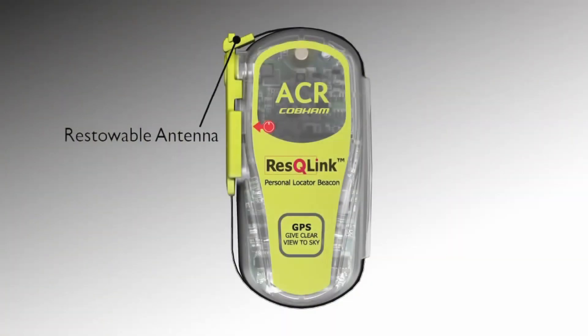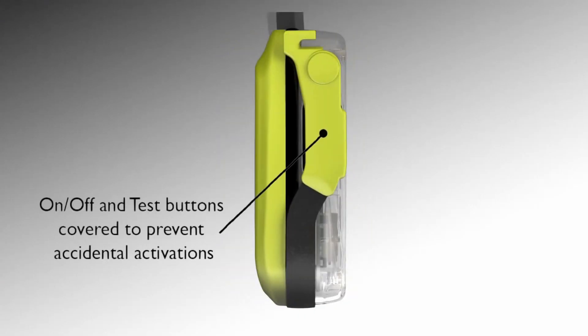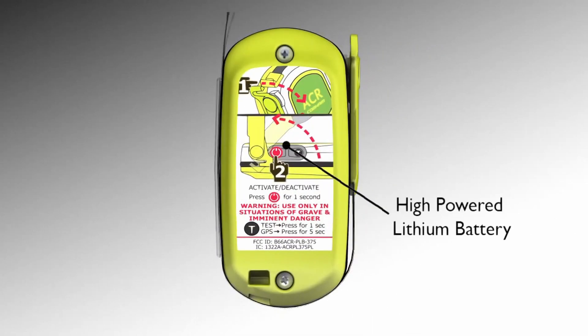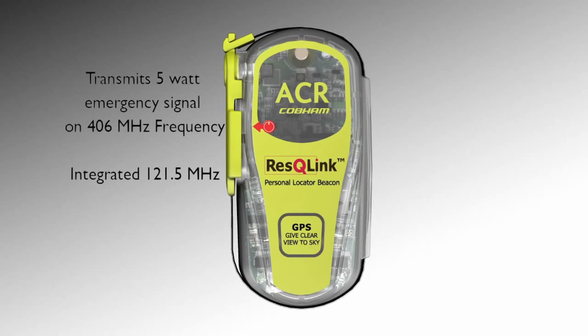Built to work wherever you are, the Rescue Link Personal Locator Beacon from ACR is easy to use and ready to go in case of emergency. While small in size, this rugged emergency beacon is your direct link to search and rescue.